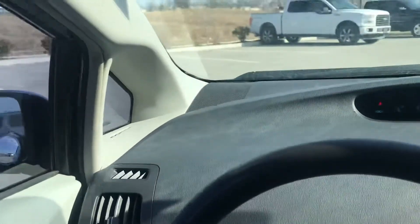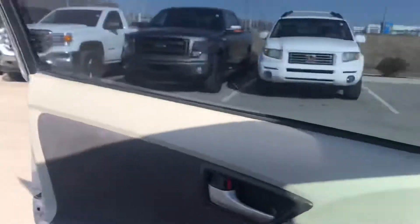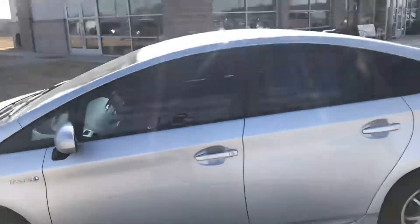I'll give you a nice shot of the dash again. As you can see, Leslie, this vehicle has been detailed. It's also gone through a 132-point safety inspection, so this vehicle is clean and it's ready to be seen.